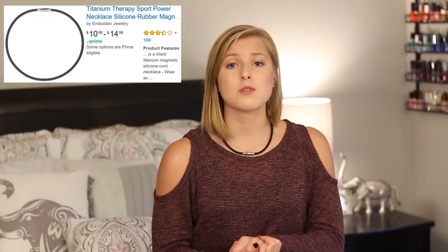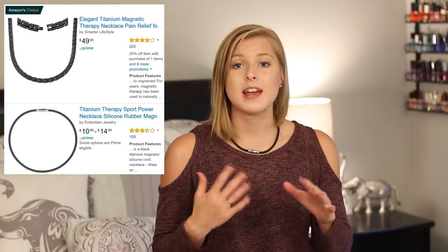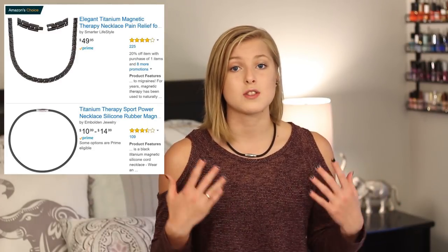My physical therapist wears one and he has highly recommended I try one. They had a few different options on Amazon — this was the cheapest one so I thought I'd just try it out. They do have a $50 one, and that same brand has a bracelet that both my parents wear and they say it works amazing, so I'd love to try out that necklace, but it is really expensive. So I got this one because it's only $15 — I thought, $50 versus $15.